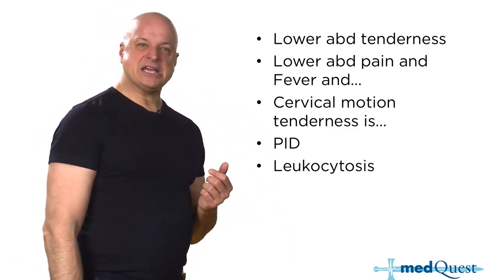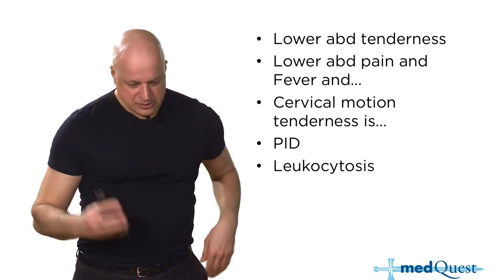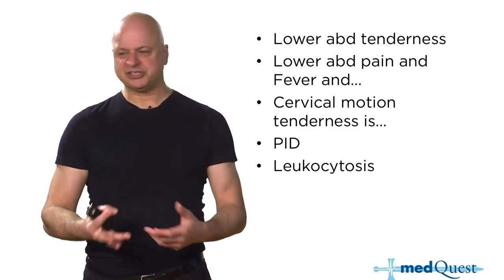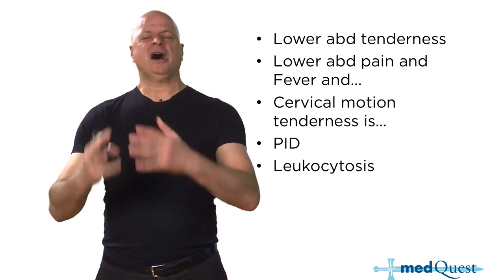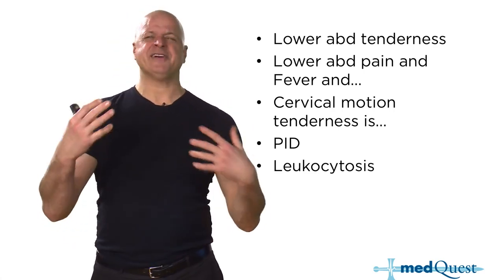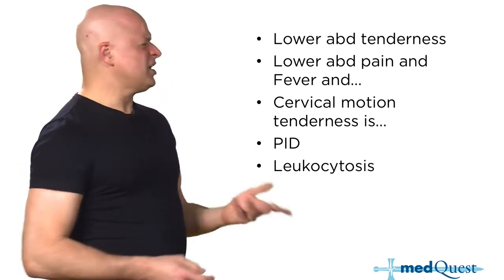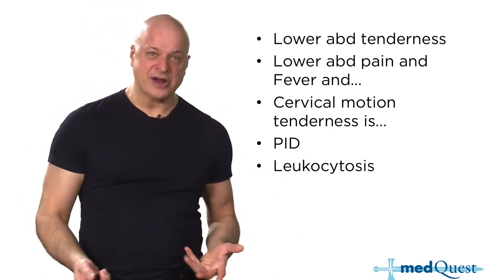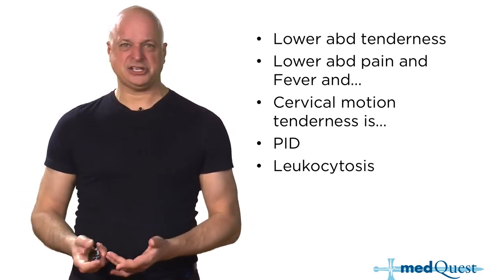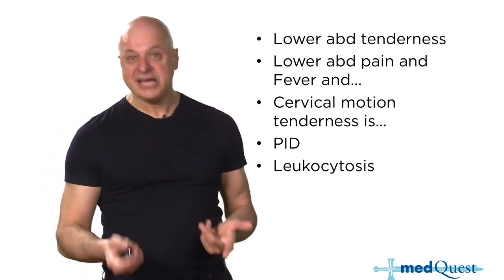In PID, we often have to determine who should be admitted to the hospital. PID is a localized infection — you're not going to become septic from it, won't develop hypotension, won't develop metabolic acidosis. Even disseminated gonorrhea with septic arthritis is not the kind of dissemination that causes hypotension and sepsis the way E. coli or staph would.